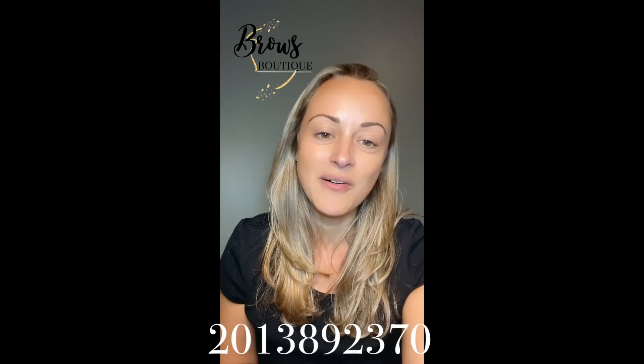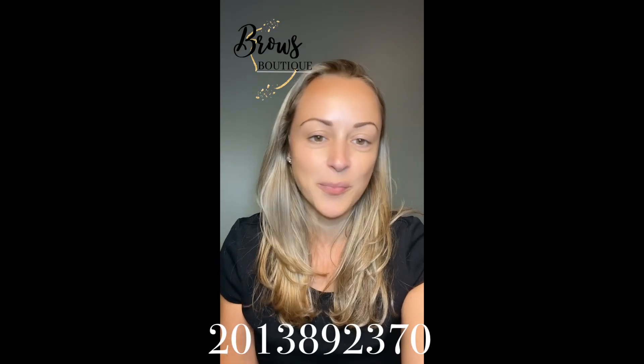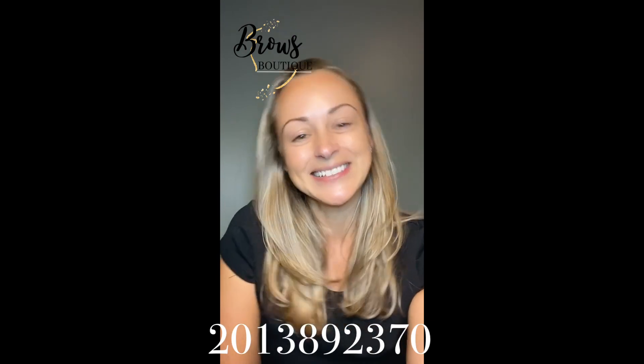If you have any questions, you can call us or email us and I'll be glad to answer and help you throughout the whole journey. Good luck!